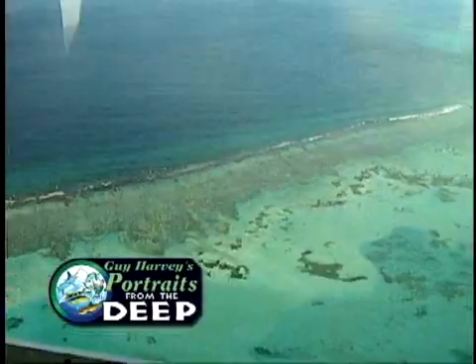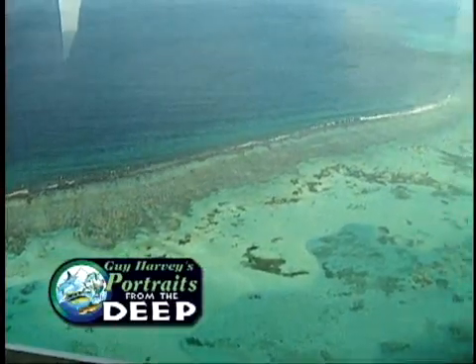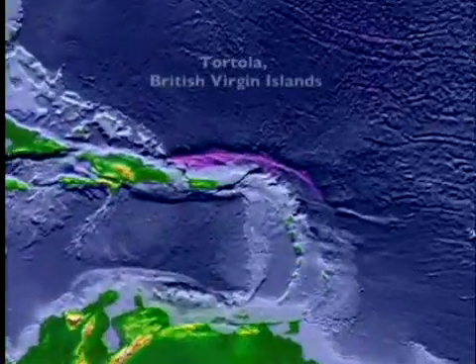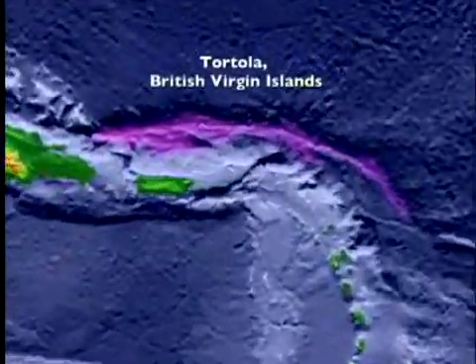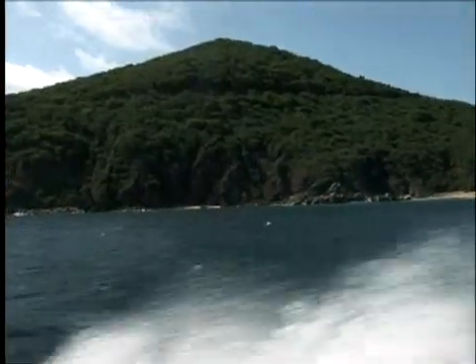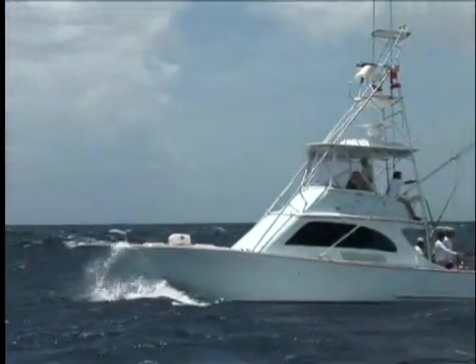Here in the Virgin Islands, blue marlin are available all year round, but anglers typically fish the famous north drop in the full moon phase of June to October each year for the best results. So we head out to the north drop with billfish scientist Dr. Jay Rooker.